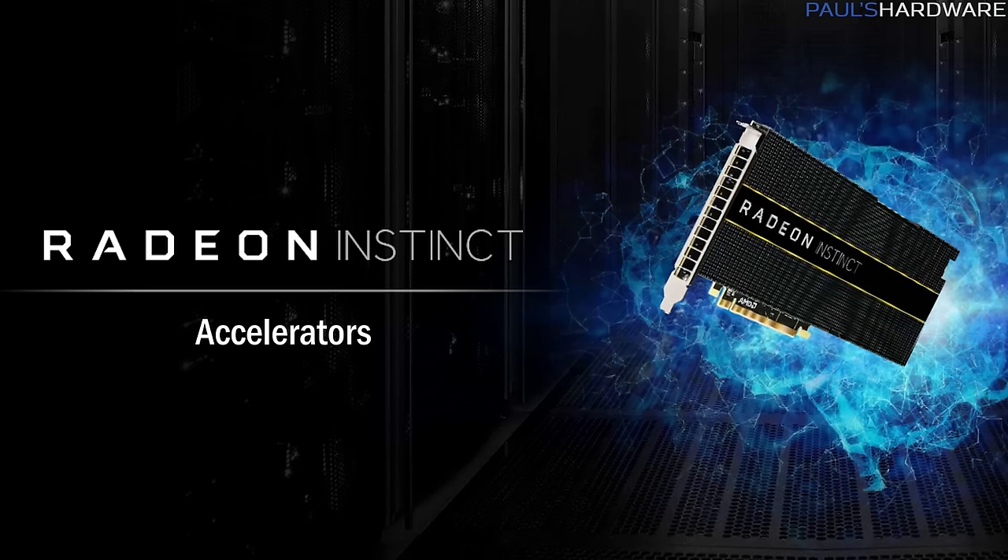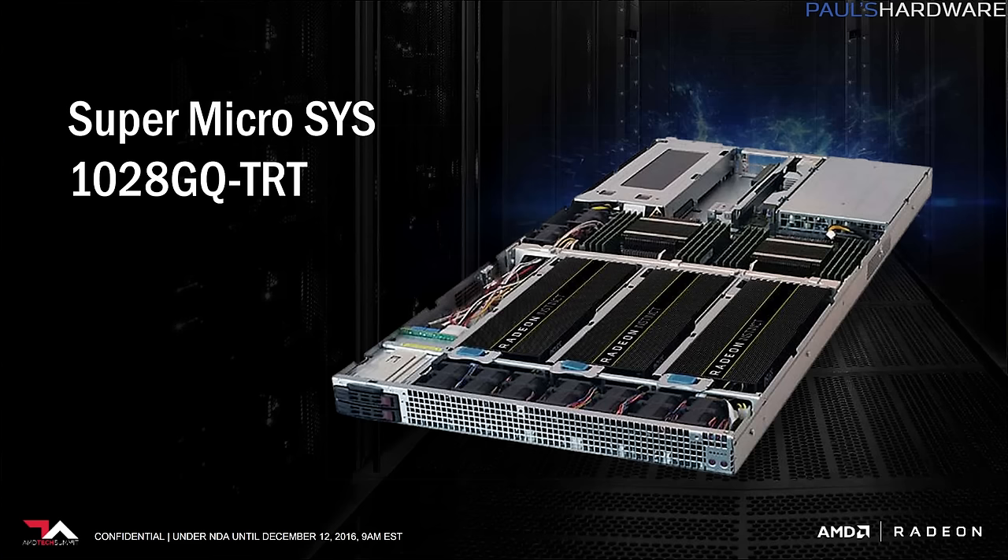AMD introduced three GPUs today that they have renamed Accelerators to align with their intended tasks. And as a side note, they're all passively cooled because they're made to live in server racks that have their own loud-ass fans.